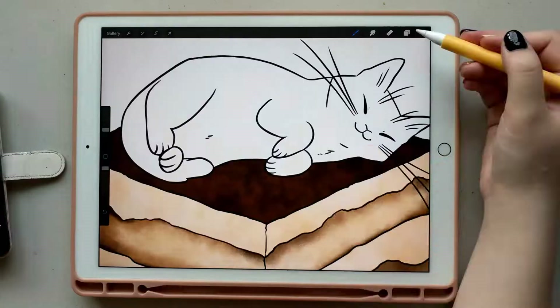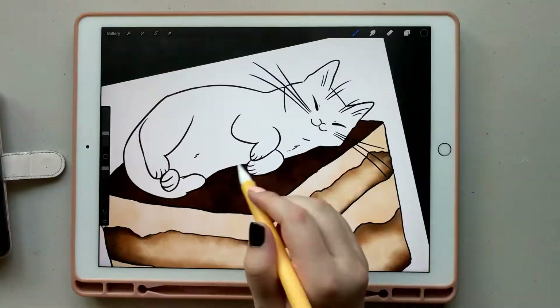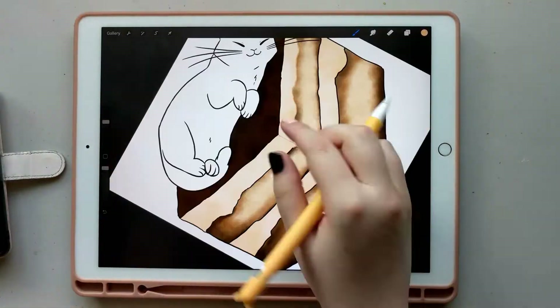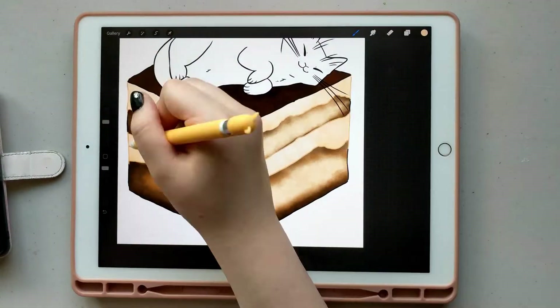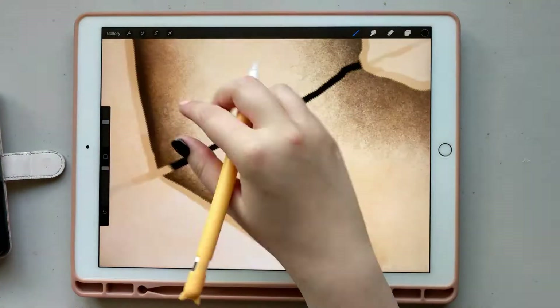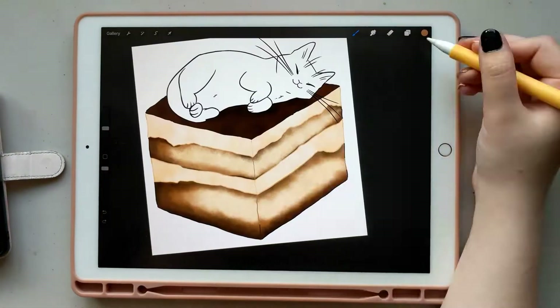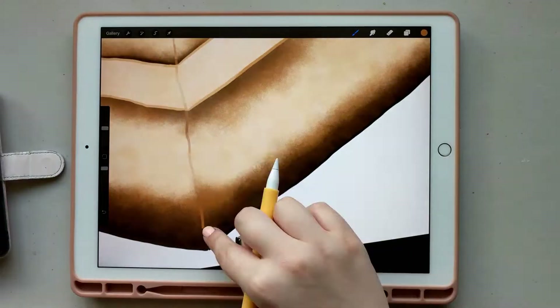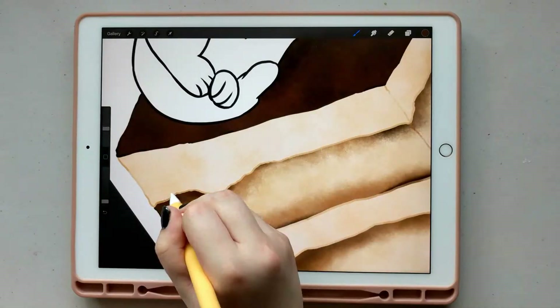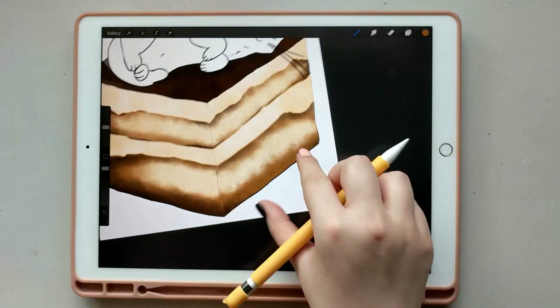I also ended up spending $85 on the Apple Pencil, which is also refurbished. A brand new one would have been around $100 to $120. So it was saving me some money, and since I was already purchasing the refurbished iPad Pro, I just went ahead and got the refurbished Apple Pencil too.